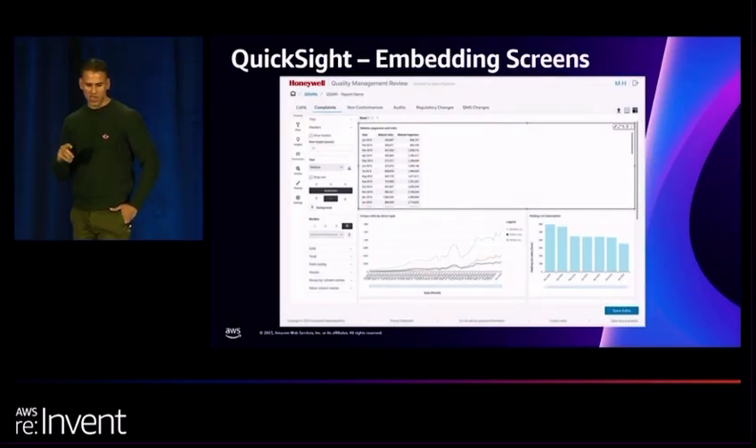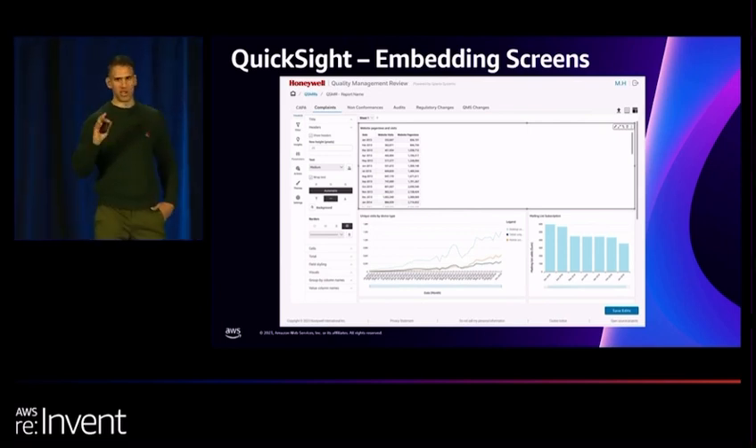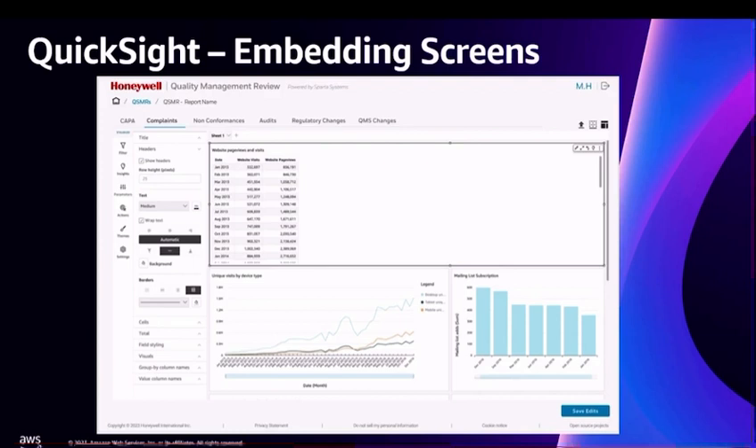Here is one of the QuickSight embedding screens showing our quality management review application. There are various tabs allocated to different department users simultaneously — multiple users can work on their own respective dashboards without tripping over each other. Based on the security permissions assigned within the namespace, users will either see or be hidden from each other's assets — data assets, datasets, and even the QuickSight visuals and dashboards.